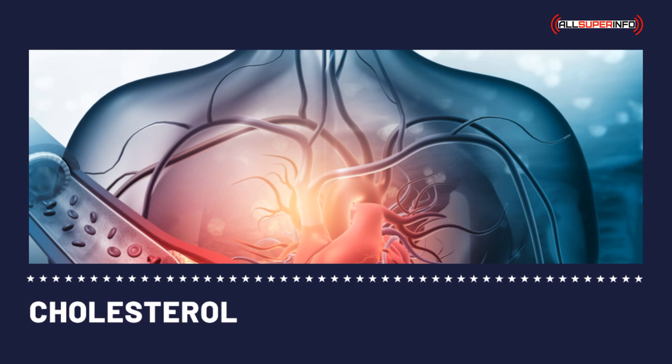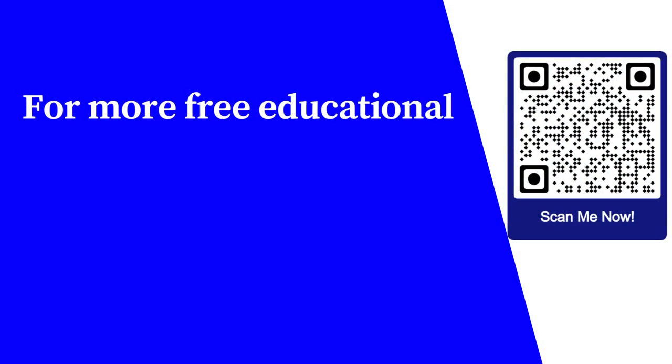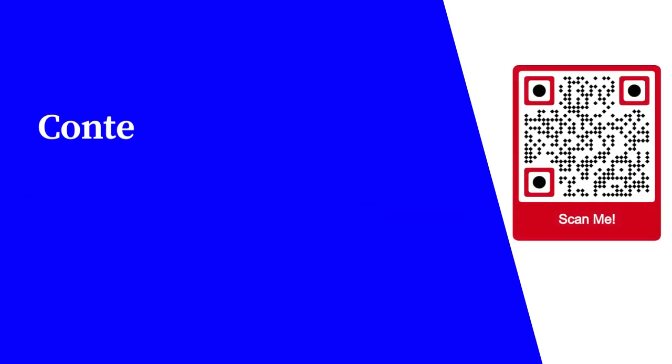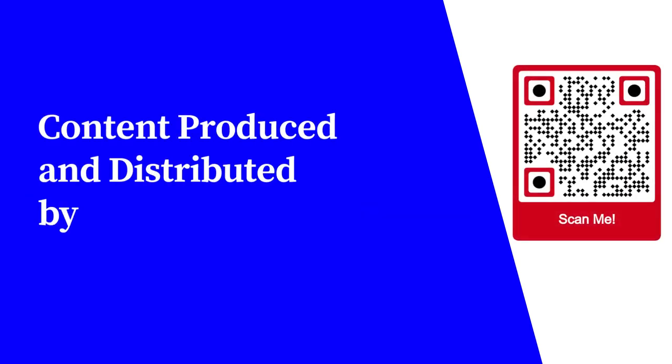In order for your diet for lowering cholesterol to be a success, you have got to be in control of your urge to eat foods that are high in cholesterol and saturated fat. You must also have regular exercise and an active, healthy lifestyle in order to achieve a desirable cholesterol level. For more free educational content, visit learnforfree.biz. Content produced and distributed by AllSuperInfo.